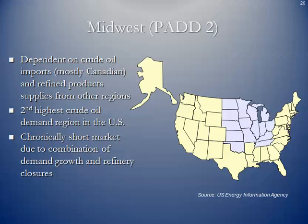PAD 2 is chronically short on supply due to a combination of demand growth and refinery closures. There isn't a lot of crude being produced in that area, with the exception of the Bakken and potentially the Utica shale. There is crude oil in Oklahoma, but getting it to the refineries has been a challenge, and there have been reductions in refining capacity over the years.